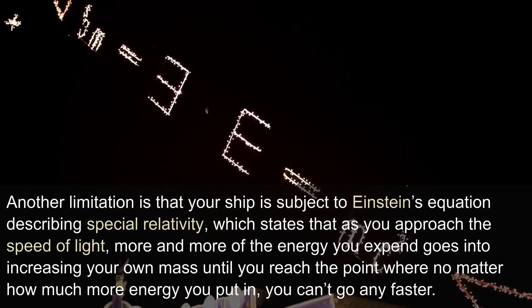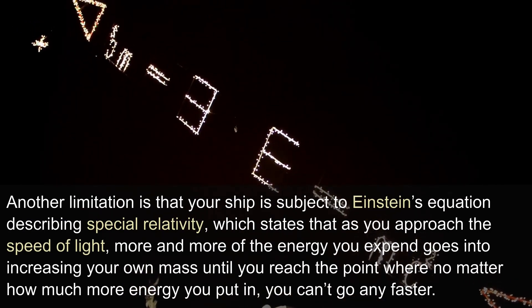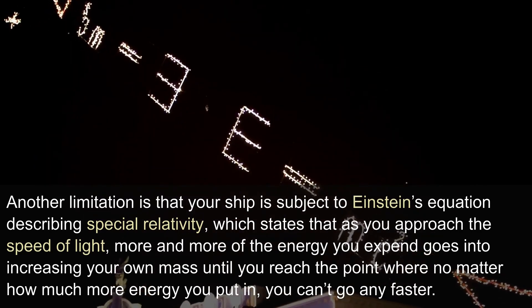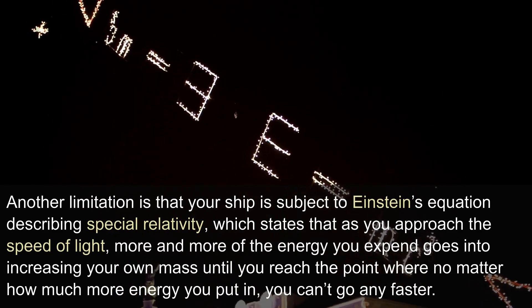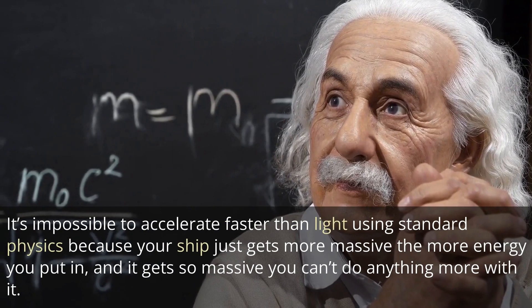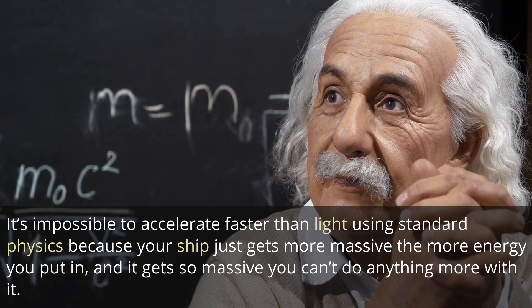Another limitation is that your ship is subject to Einstein's equation describing special relativity, which states that as you approach the speed of light, more and more of the energy you expend goes into increasing your own mass, until you reach the point where no matter how much more energy you put in, you can't go any faster. It's impossible to accelerate faster than light using standard physics because your ship just gets more massive the more energy you put in, and it gets so massive you can't do anything more with it.